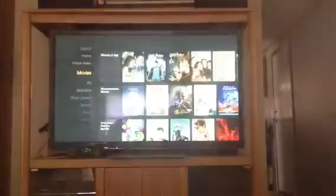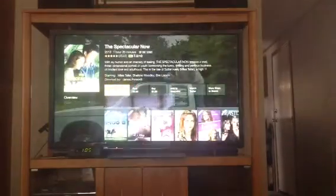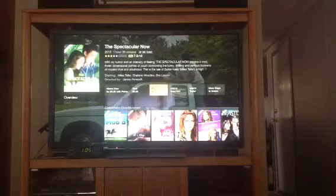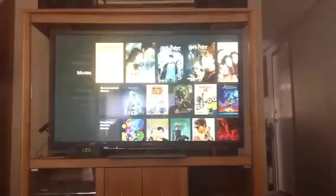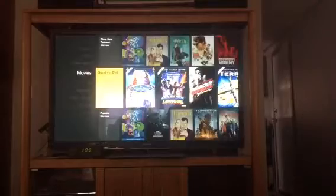It goes into your HDMI port and this is all you get — movies and television shows that you can rent or buy. That one is 99 cents. The Spectacular Now, an hour and a half — you can rent it for a buck or buy it for eight bucks. You can do the same thing on Amazon with movies: buy them or rent them. Music works the same way.